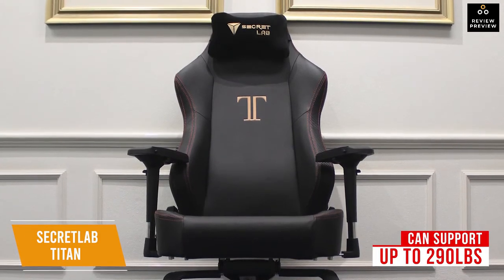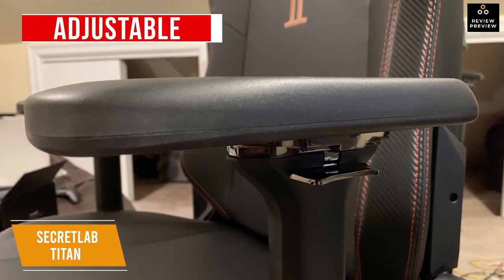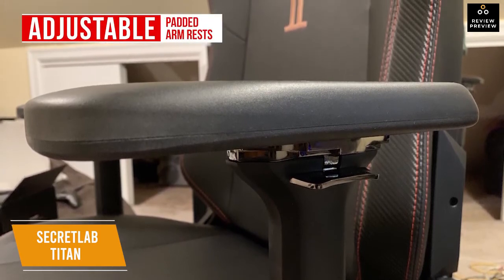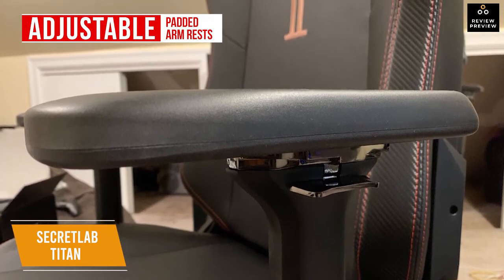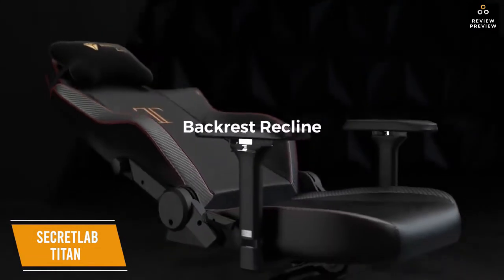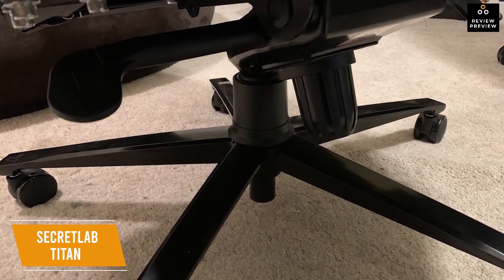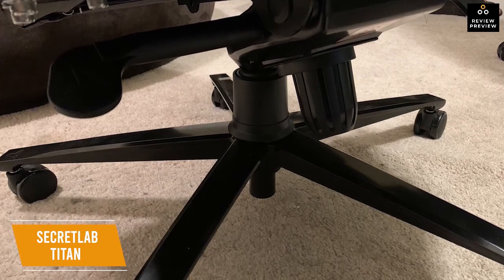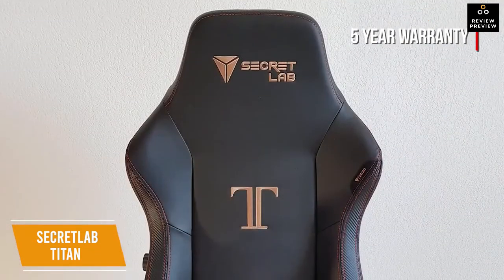The Class 4 gas lift accommodates people up to 6'7" in height. The steel frame is sturdy and durable, and the padded armrests are adjustable in four directions — up, down, forward, back, and in and out — so you can position them exactly where your arms are most comfortable. The back reclines from 85 to 165 degrees with a tilt lock, and the chair includes wheels on casters and swivel for added mobility.